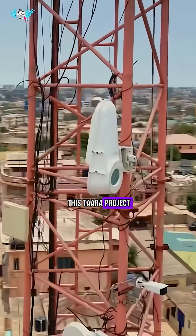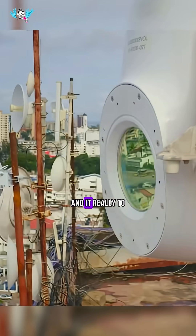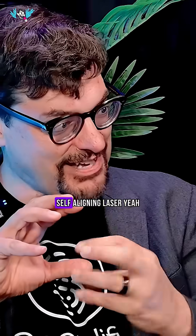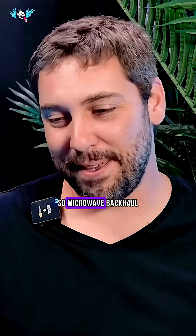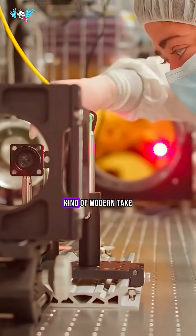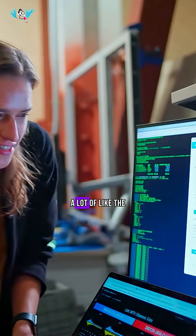Google has this TARA project — it's like one of their moonshot projects — really to revolutionize backhaul. The goal is to get 20 gigabits between towers using a self-aligning laser. Microwave backhaul and laser backhaul is not really a new thing, but this seems like a really fresh, modern take on it, and 20 gigabits is a lot of speed.